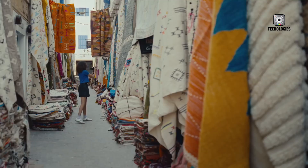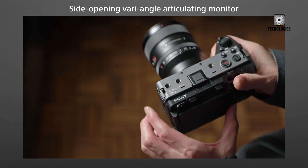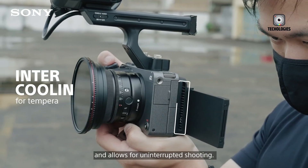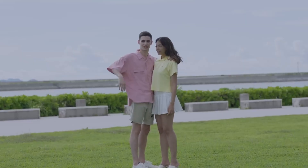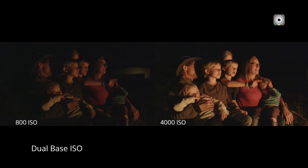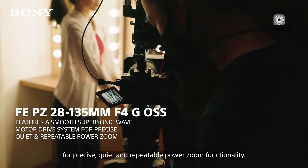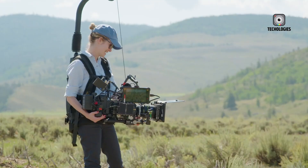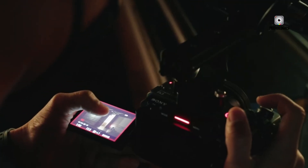One of the most exciting enhancements expected in the FX3 Mark II is open-gate recording. This feature enables a 3:2 full-sensor readout, allowing filmmakers to capture video using the entire sensor area. It gives creators more flexibility in post-production, whether they're cropping for ultra-wide cinematic aspect ratios or reframing for vertical content like TikTok and Instagram Reels. One open-gate master file can be tailored for every platform.